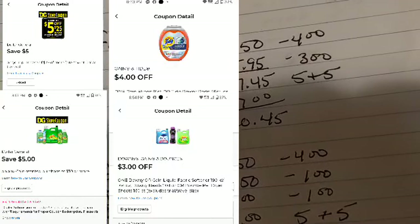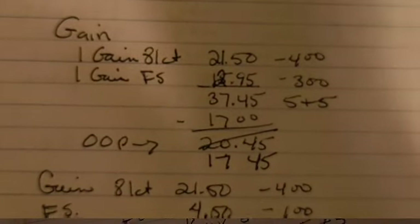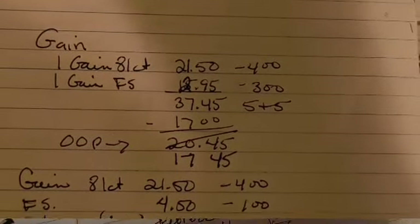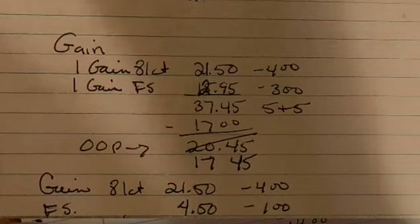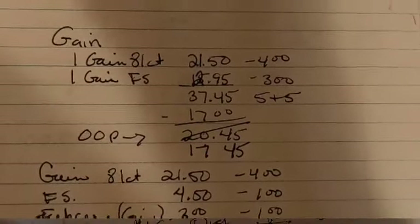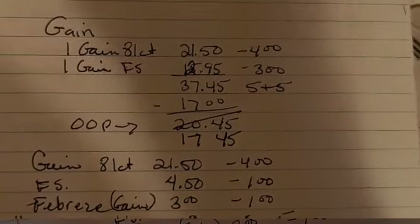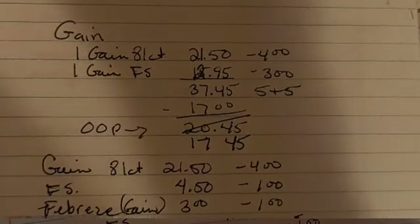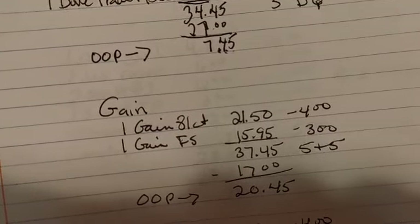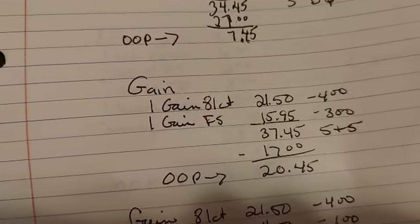You're going to pick up one of those, then pick up the Gain fabric softener. Correction on this scenario: the Gain fabric softener is $12.95, not $15.95, so there's going to be a three dollar difference. Your out of pocket is going to be $17.45 instead of $20.45 — so a better deal. That's like paying for your Gain Flings and getting your fabric softener for free with a little bit to boot.